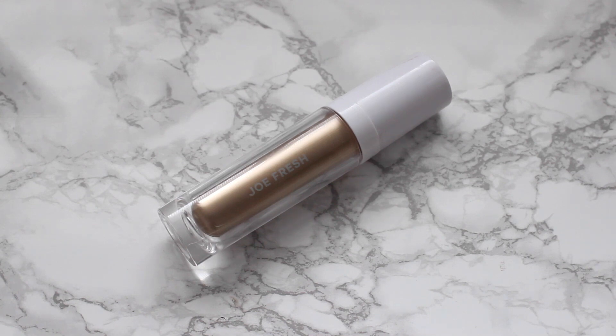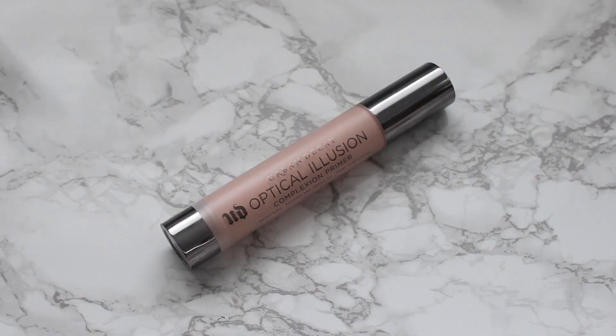I'm starting off with this new skincare product from L'Oreal called the Hydra Genius, inspired by Korean skincare. It has aloe and hyaluronic acid in it. This was the first time I used it and it felt really nice on my skin, since it was feeling a little sore from removing my makeup multiple times. Then I'm going in with my new JoFresh illuminator as a primer — it's so beautiful, it makes the skin glow — and for my pores I'm using the Optical Illusion from Urban Decay.